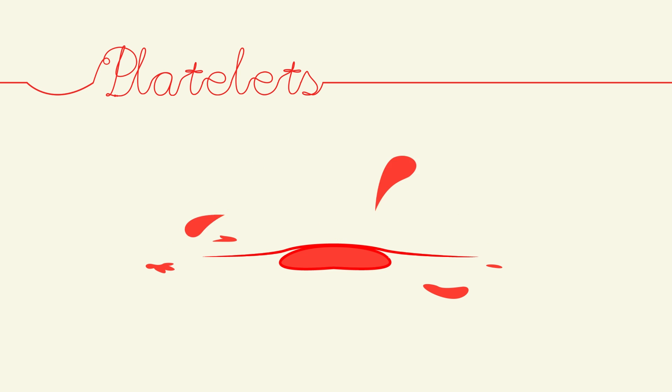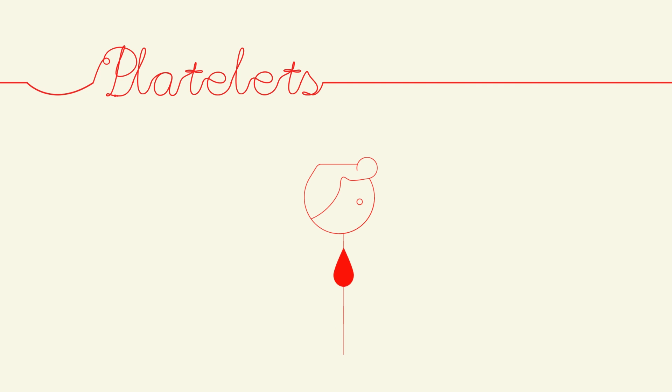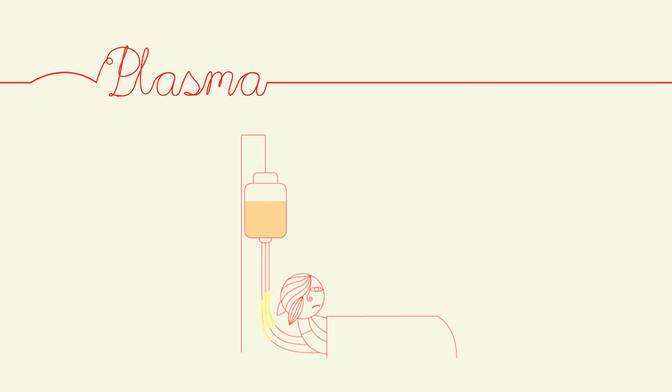Platelets are crucial in helping blood clot. Patients with low platelet levels often suffer from bruising and bleeding. Plasma contains proteins and clotting factors and is used to treat patients with intense bleeding or clotting factor deficiencies.